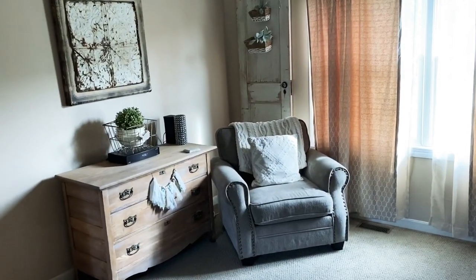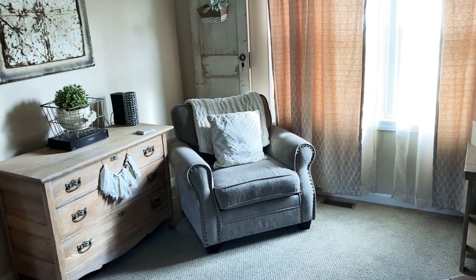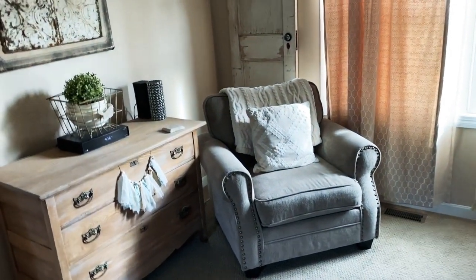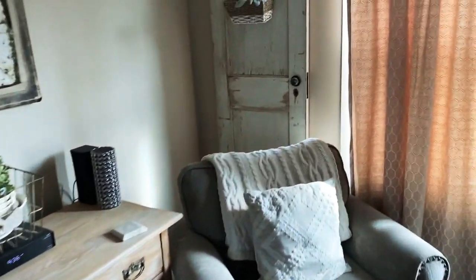I wanted to do something different than a yard sale haul today. I wanted to show the way that I've incorporated some of my yard sale, flea market, and thrift store finds into my home. I'm going to try to move quickly and just point out a few things I think you'd like.